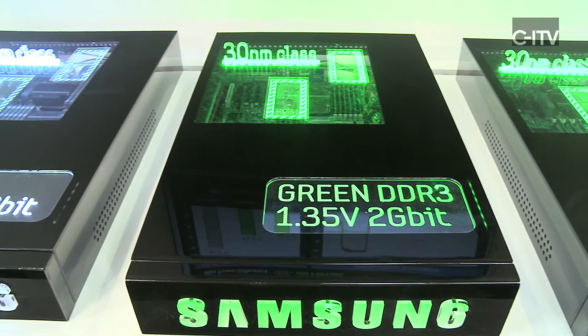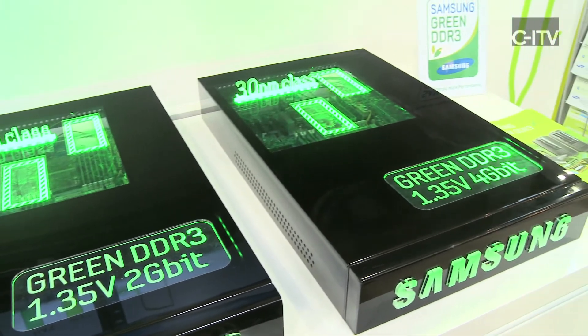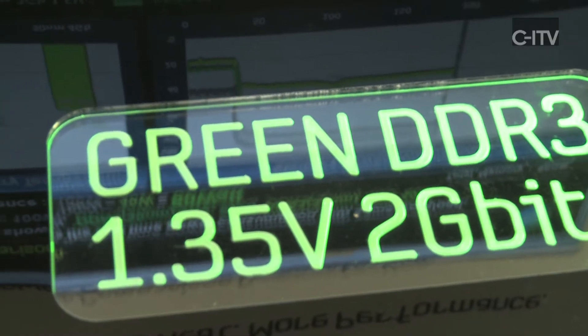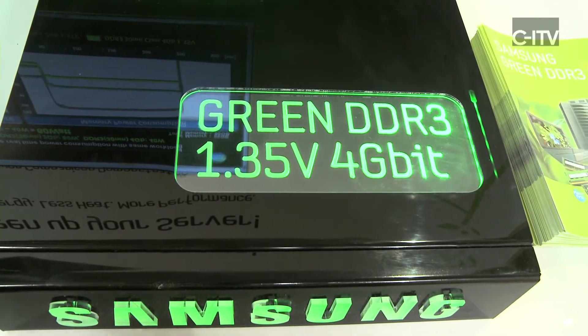Three identical servers, each populated with 96 GB of memory. The first platform is based on 2 gigabit 50 nanometer, the second one based on 2 gigabit 30 nanometer, and the third one goes even a step further in power consumption reduction, populated with 4 gigabit based 30 nanometer platforms.